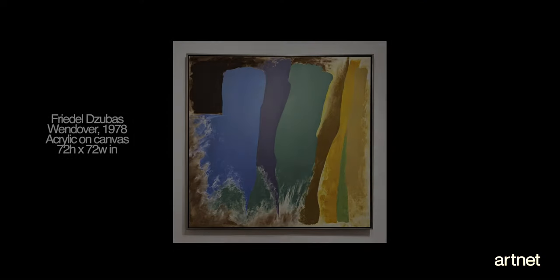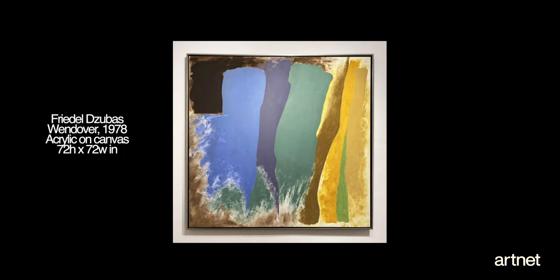There are several star lots in the sale, but if I had to highlight one, I would say it's Friedel Zubass's Wendover from 1978. This is a six by six foot canvas — the larger format that he made in this time period — and an iconic example of his signature style. Early in his career he shared a studio with Helen Frankenthaler, so there are a lot of similarities in their practice. Yet a Frankenthaler painting at this size would be several millions of dollars, and a Friedel Zubass — the painting in this sale is $150,000 to $180,000 estimate. Very reasonable, and for any serious color field collector, it's an absolute must-have piece.